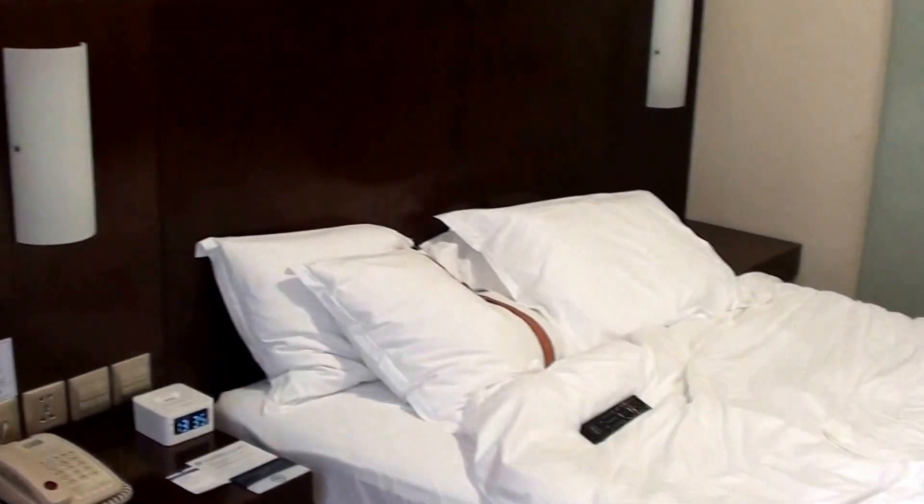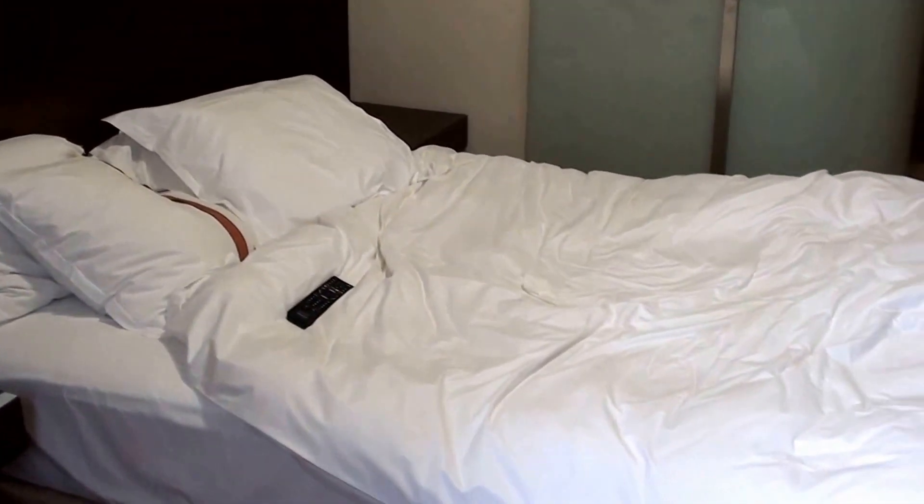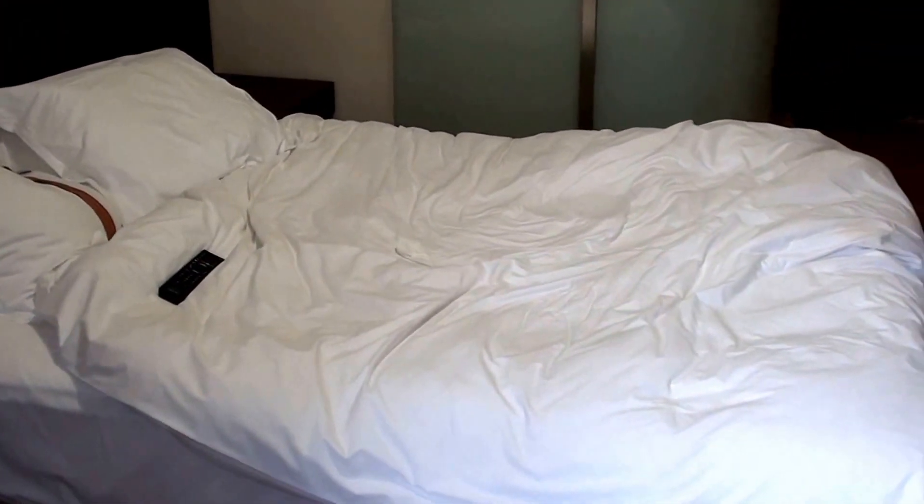So this is the Holiday Inn Express Luohu, Shenzhen, China. This was room 1213.